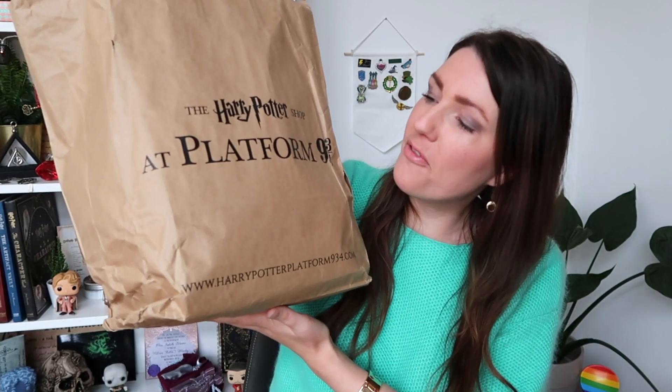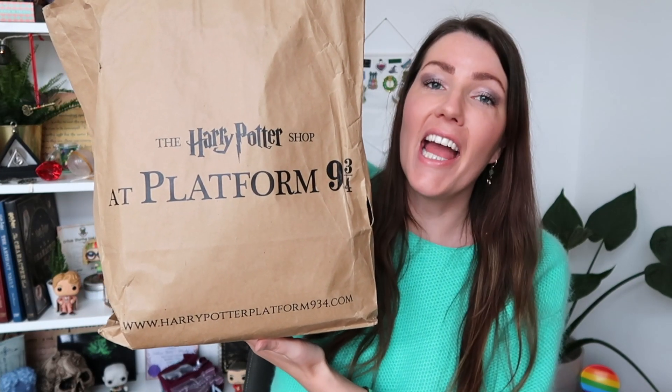Here I have my Platform 9¾ bag and in there is a lot of stuff. I'm just gonna grab something and show it to you. First up is something I think is really cool and so special.